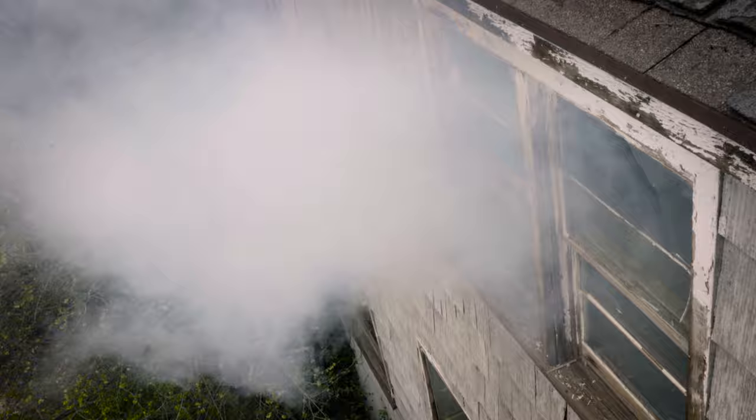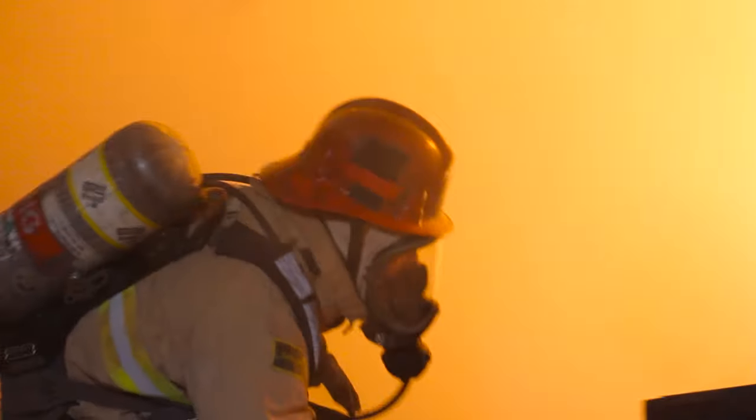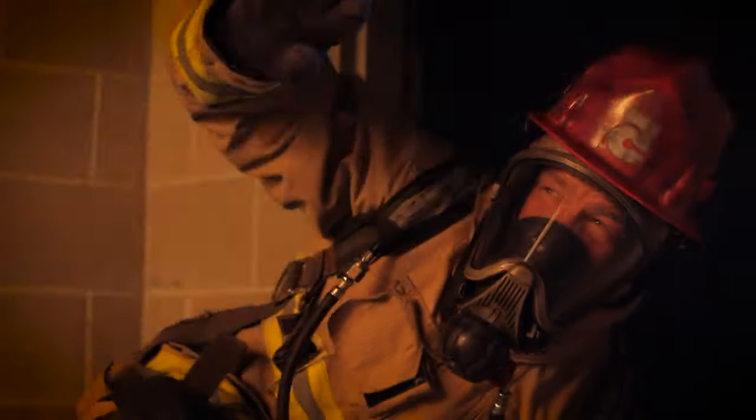When firefighters are pressed to go search for human beings trapped inside of a fire, they take calculated risks. Things can go wrong very quickly on the fire ground. They're in a situation where their life's on the line to keep us, the public, safe. But what happens when that firefighter becomes disoriented and is unable to exit the way they came in?